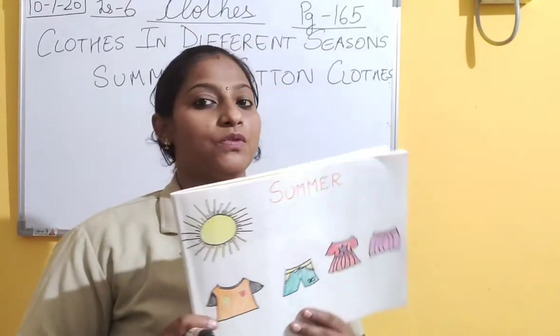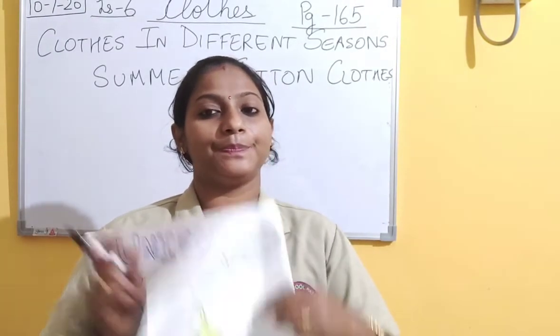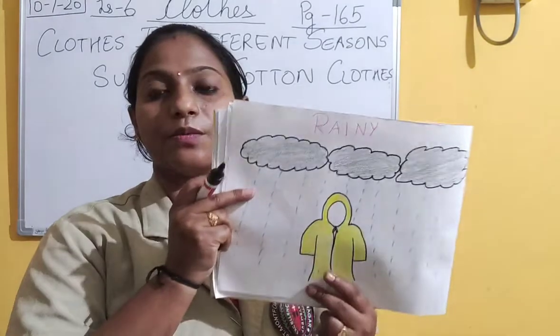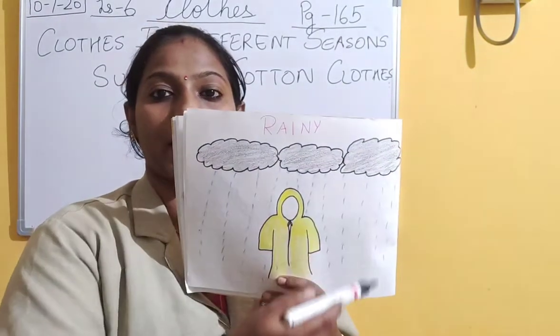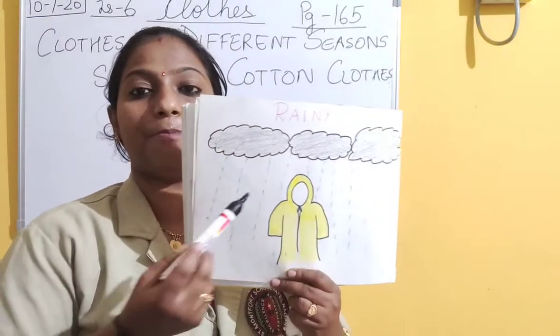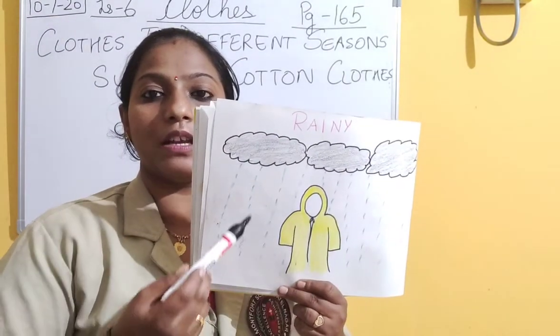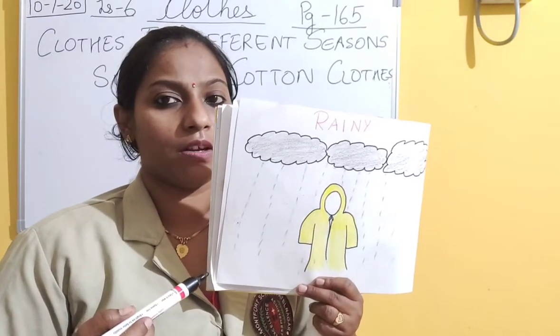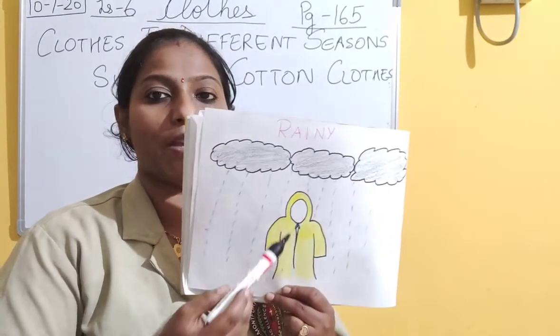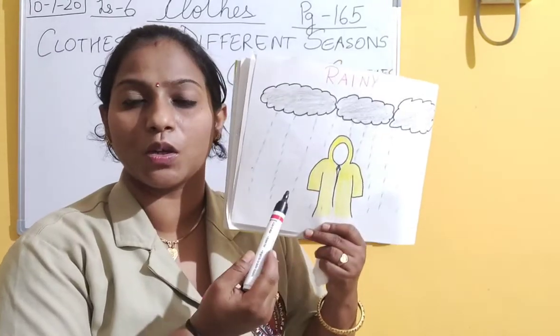Let's move to the next season. What can you see here? Dark clouds, raining heavily. And a person is wearing a raincoat. Is this the same clothes that we wear in winters or in summers? No - he is wearing a raincoat.